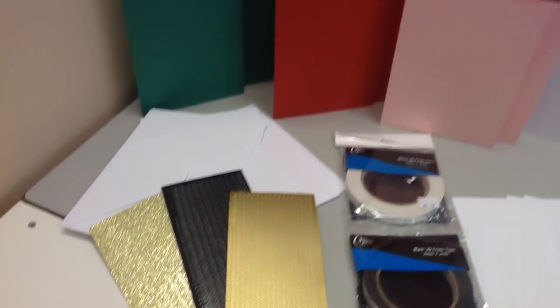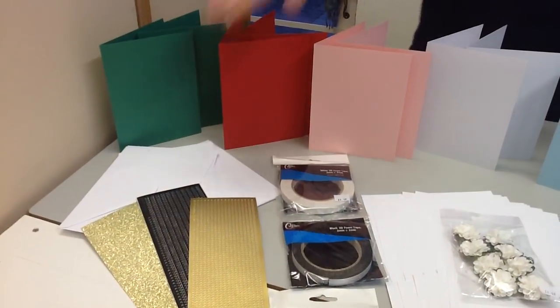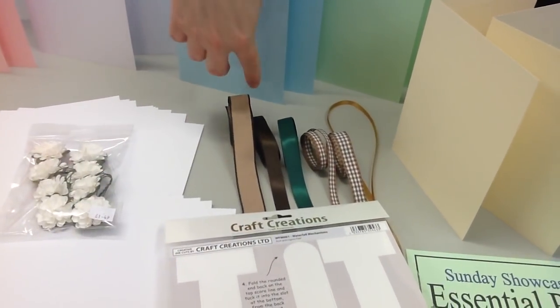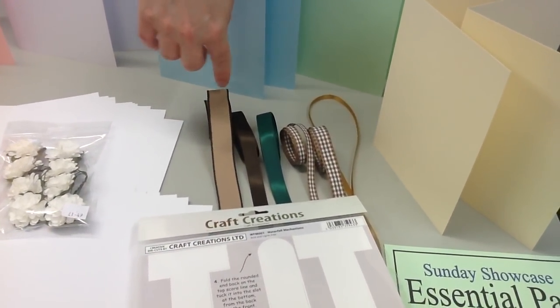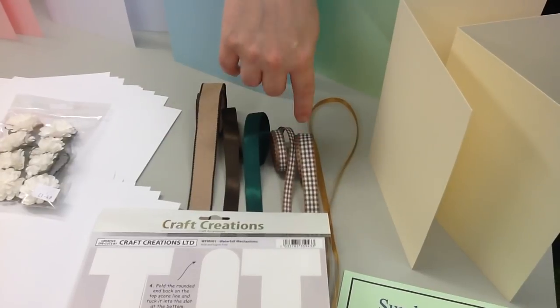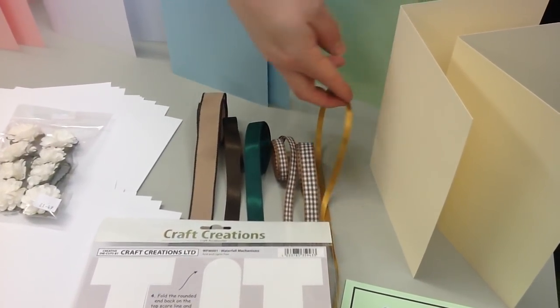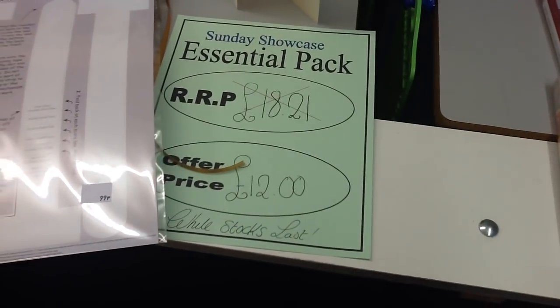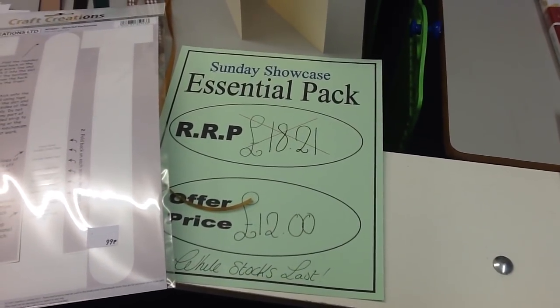You're also going to get three peel-offs: one gold dotty line, one black loopy line, and one gold glitter swirly line. You'll get the envelopes you need for all your cards, plus lots of ribbon — a metre of beige with a black edge, a metre of brown, a metre of green, a metre of thin tartan, a metre of thicker tartan, and a metre of gold. This essentials pack is worth £18.21 and yours for just £12. Stock is very limited so please don't miss out.